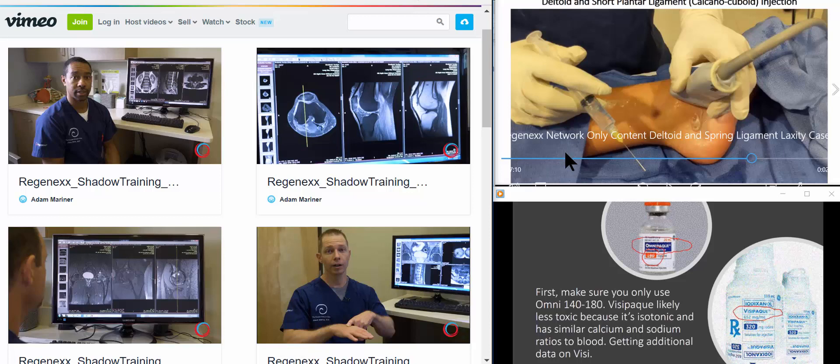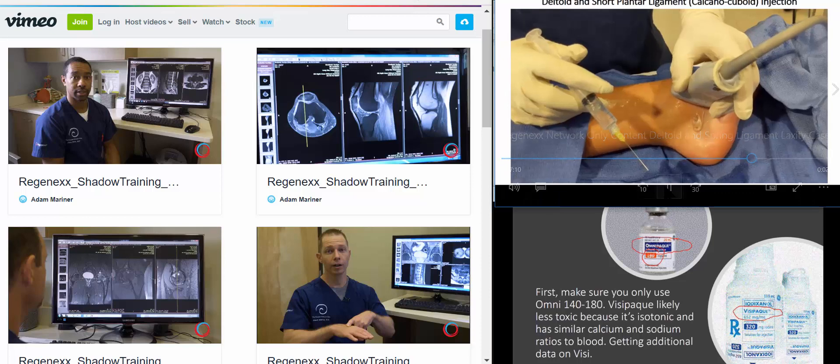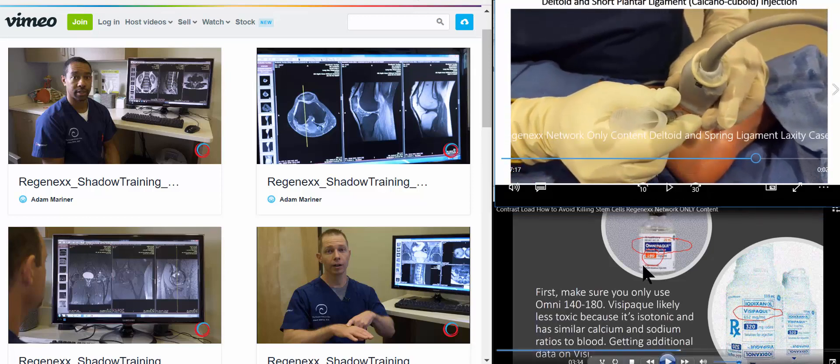These videos off to the right are part of a video series that I do pretty much every week to provide continuing medical education for our network providers on specific things. This one is on a medial deltoid ligament injection procedure — the deltoid ligament is triangle-shaped. Or this one down here on trying to make sure you don't kill stem cells with some of the stuff that can be commonly injected with stem cells.